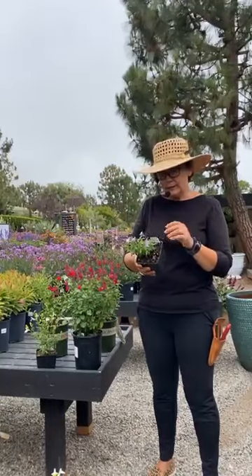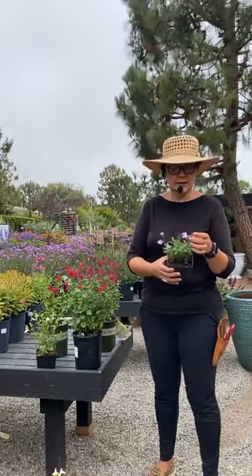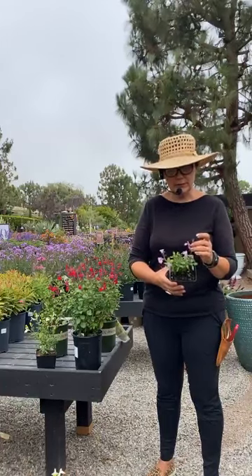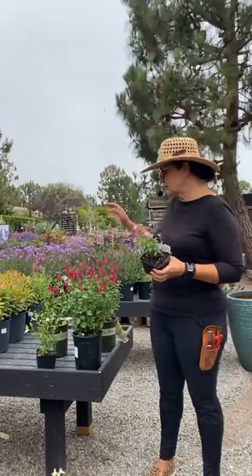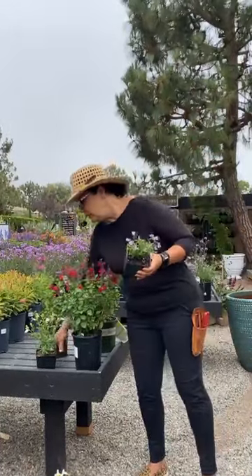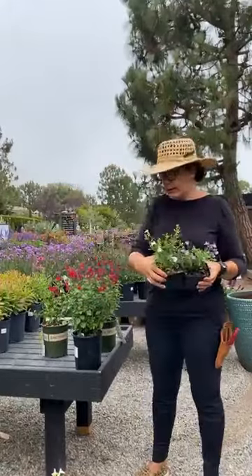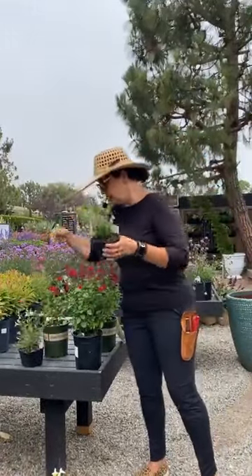This one is called Smokin' Lavender. Isn't that color just absolutely gorgeous? It's really unusual — usually you see them in reds and pinks and bright colors, but I just thought this color was so pretty. We also have it in white. We carry it in a four-inch, one gallon, and sometimes even two gallons.